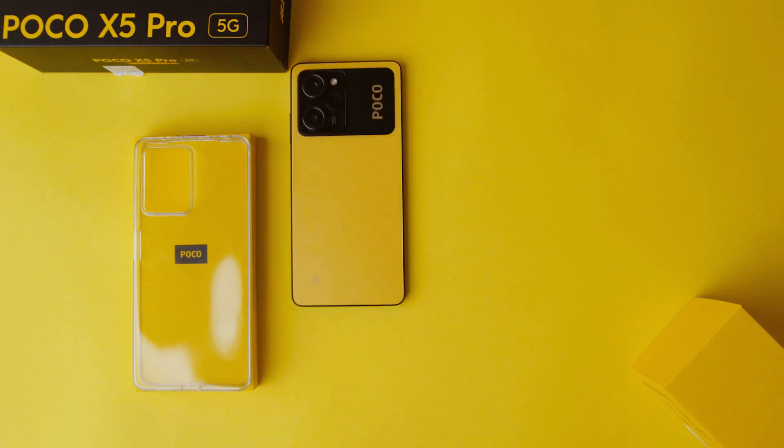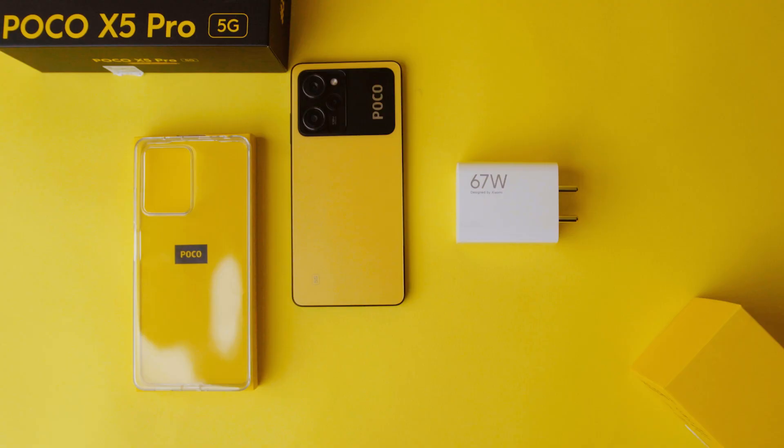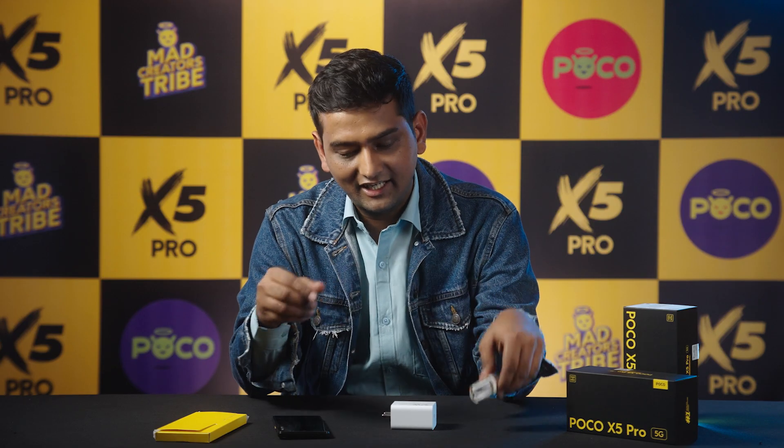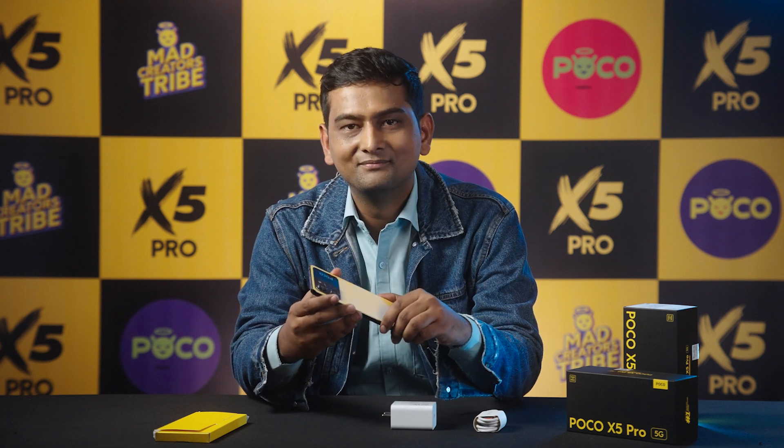In this box, we get a TPU cover as usual, and there is the main unit. It is a very lightweight phone and it supports 67 watts charging. You don't have to worry about whether you will be short on battery or not. On the side, we have a USB Type-C cable, which is standard nowadays. Let's dive into the device and see what POCO has to offer us this time.